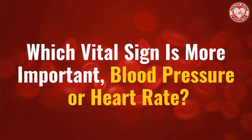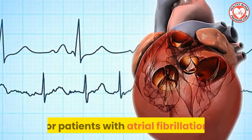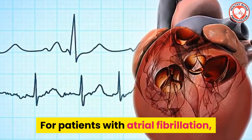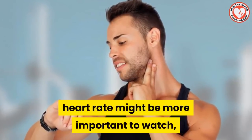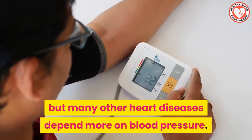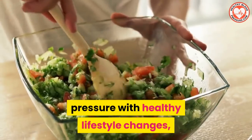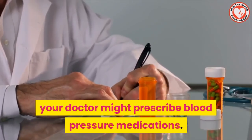Which vital sign is more important: blood pressure or heart rate? Well, this depends on your health. For patients with atrial fibrillation, heart rate might be more important to watch, but many other heart diseases depend more on blood pressure. If you can't lower your blood pressure with healthy lifestyle changes, your doctor might prescribe blood pressure medications.